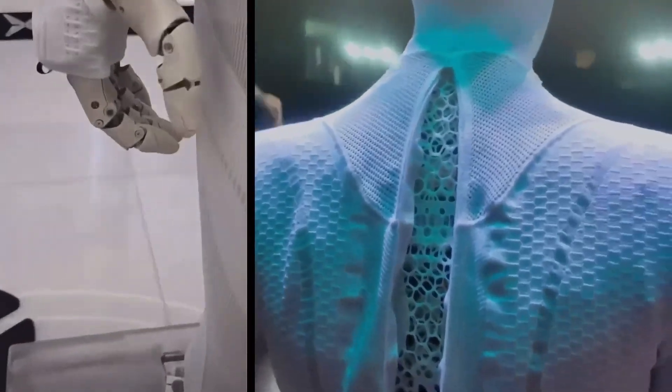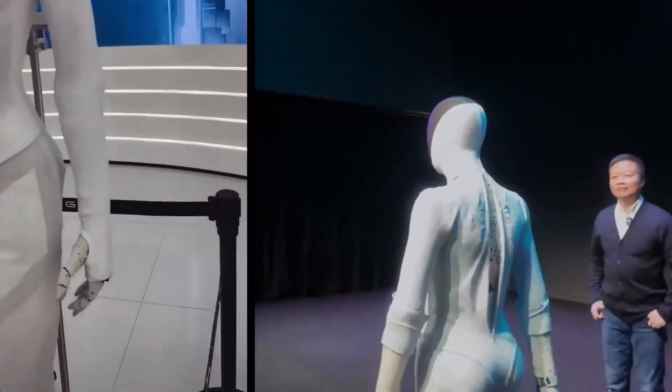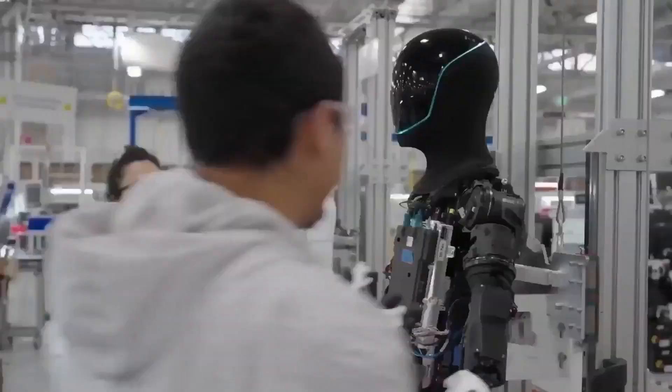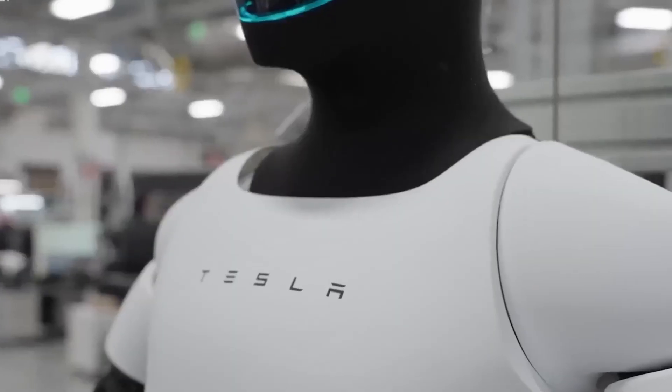Watch closely. Xpeng Iron's hands mimic industrial robotics — stable, strong, with smooth mechanical gripping. Optimus focuses on finger-level accuracy for real household objects. Iron lifts. Optimus manipulates. This is where the gap gets interesting.